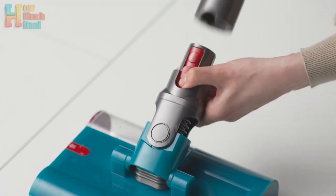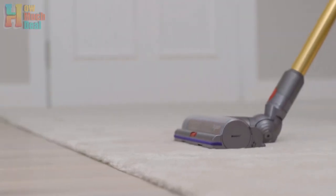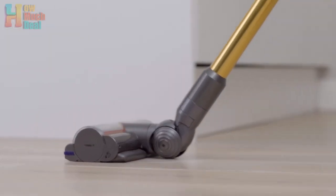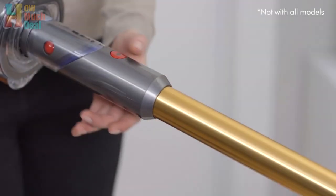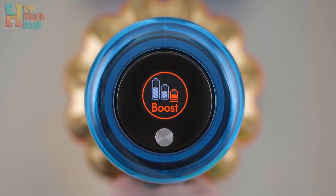The submarine head facilitates mopping with a self-propelled mechanism and easy refilling of the water tank, although maneuverability is limited. Vacuuming options include three suction modes and an LCD screen that displays performance metrics, despite some initial challenges.